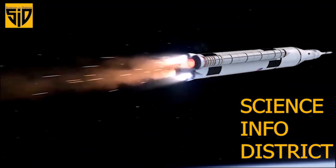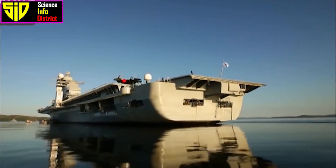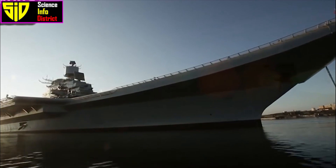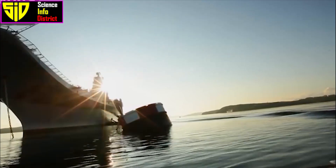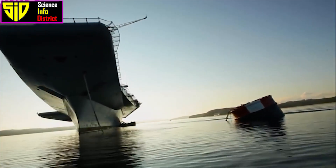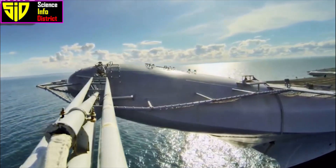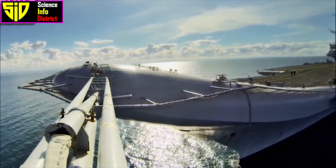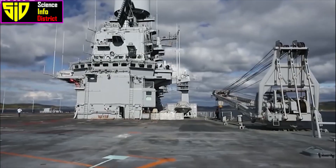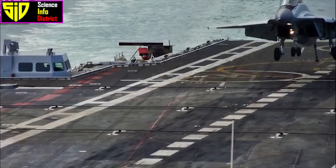Hi guys, welcome to Science Info District. India's top aircraft carrier, INS Vikramaditya, is a renowned aircraft carrier in the Indian Navy. This warship was commissioned into the Indian Navy on November 16th, 2013, and is one of the largest and most powerful aircraft carriers in Asia.